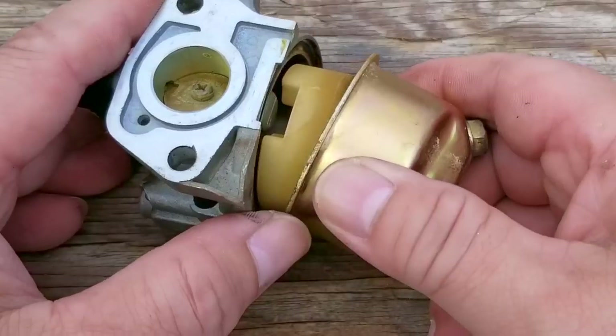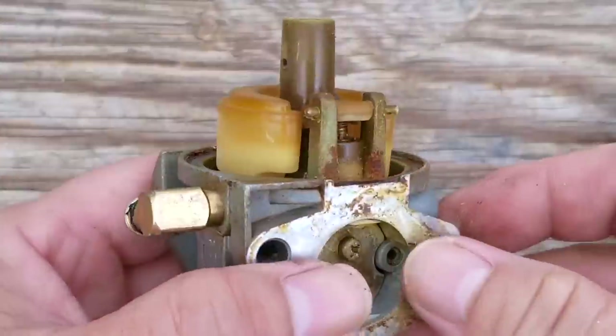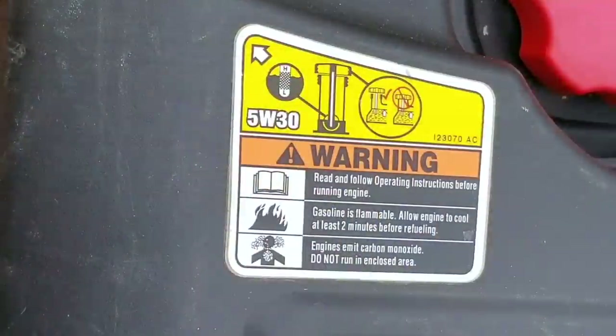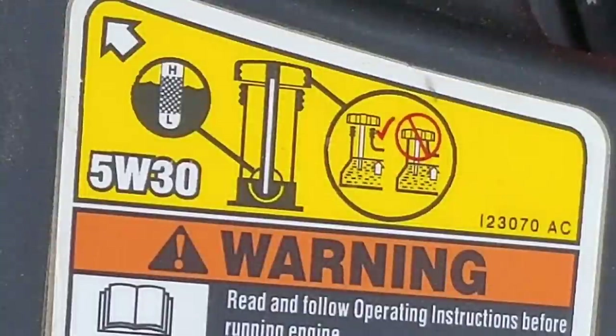In the last video on this blower, I went through the cleaning process on what had to have been one of the dirtiest carbs I've seen in a while. The reason was because I wanted to try and save it, and even though I got it started and running, it wasn't perfect. However, in the time it's been in storage, it's apparently gotten worse.